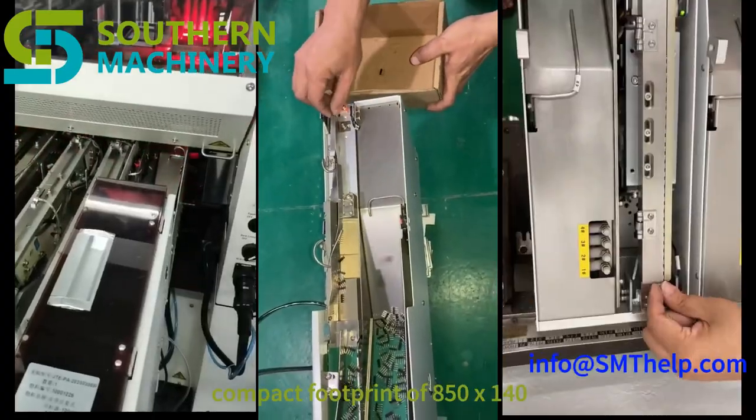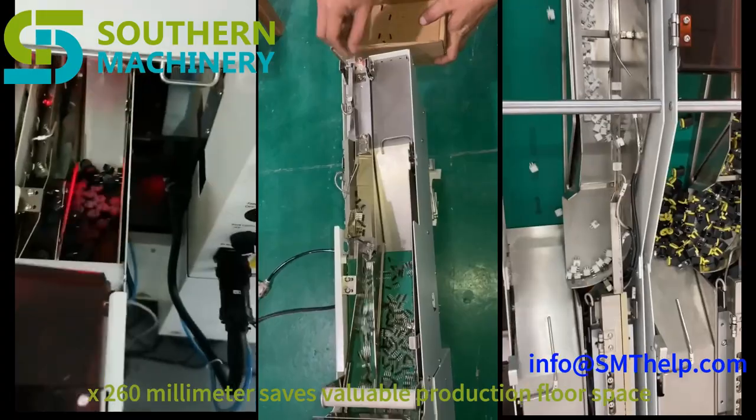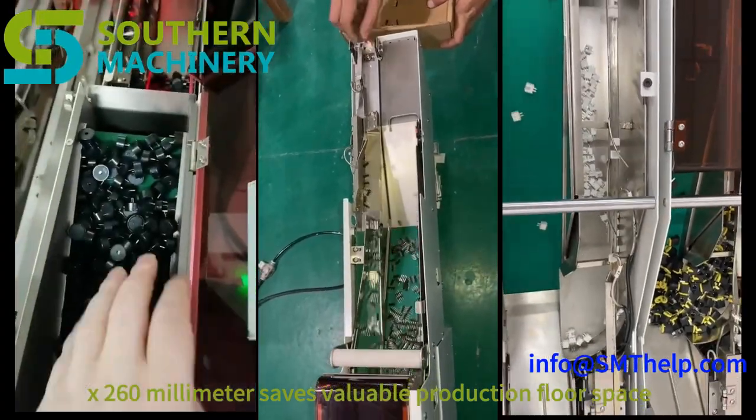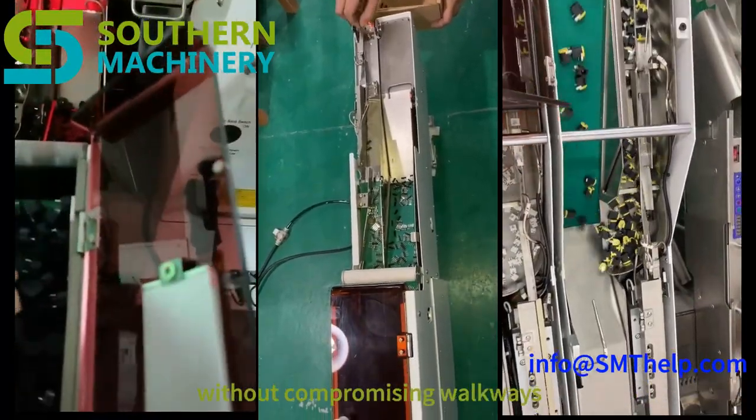Space-efficient design: a compact footprint of 800 x 50 x 100 x 40 x 260mm saves valuable production floor space. A vertical feeding track maximizes efficiency without compromising walkways.